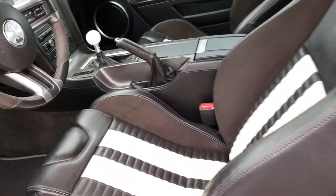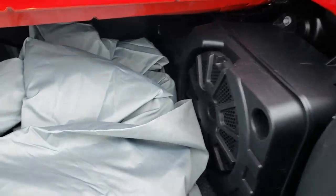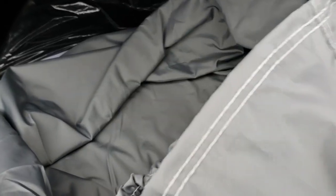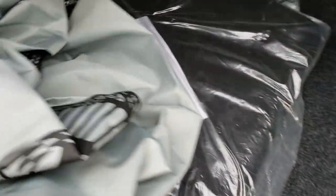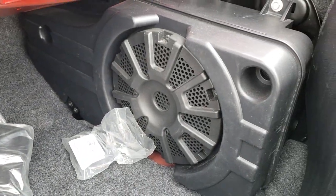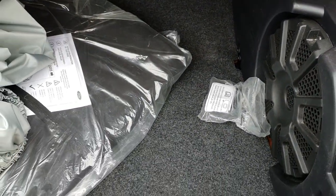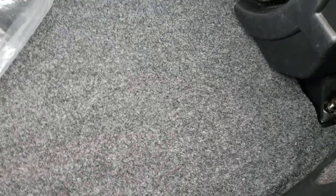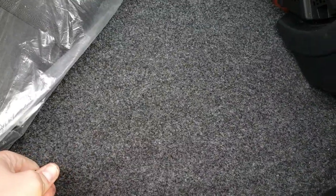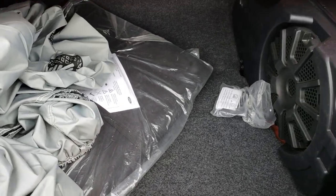Taking a quick look at the trunk — there is a Shelby car cover that comes along with this vehicle, and the bag for the soft top. There is your Shaker Pro subwoofer. Pretty sure it also has the tire inflator kit underneath. Very clean back here.